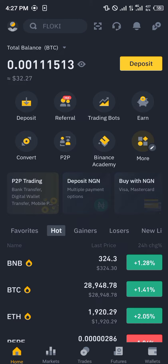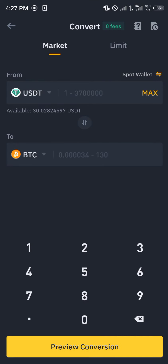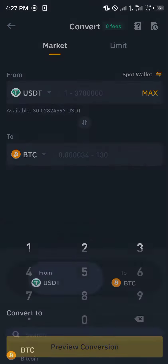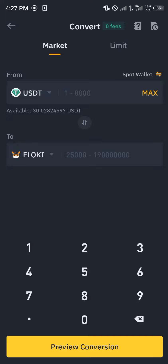Our next step is quite simple — we click on Convert, and we're going to be using the available cryptocurrency assets we possess, which is USDT. We search for Floki, and here is Floki Inu. Let's go with one dollar's worth of Floki.